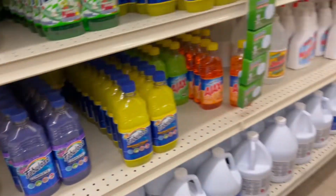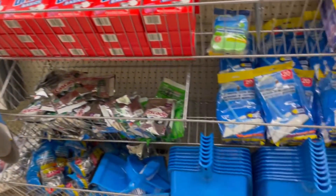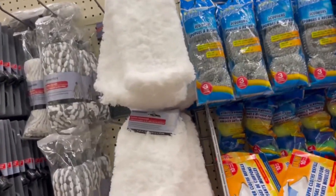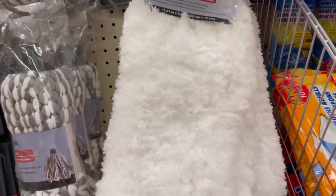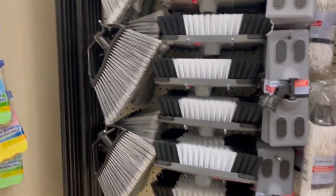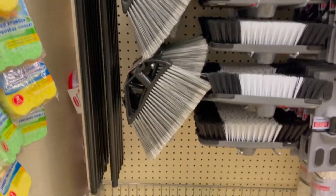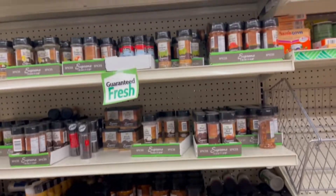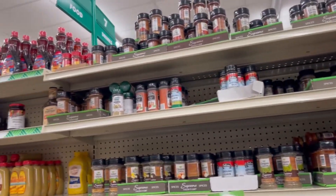The cleaning aisle is definitely one I would recommend. Fabuloso — that's what we used to always use at the antique store, and the customers would always ask what that amazing smell was and we'd say it's just Fabuloso. So don't skimp on the Dollar Tree cleaning section because they have a lot of good stuff to offer.